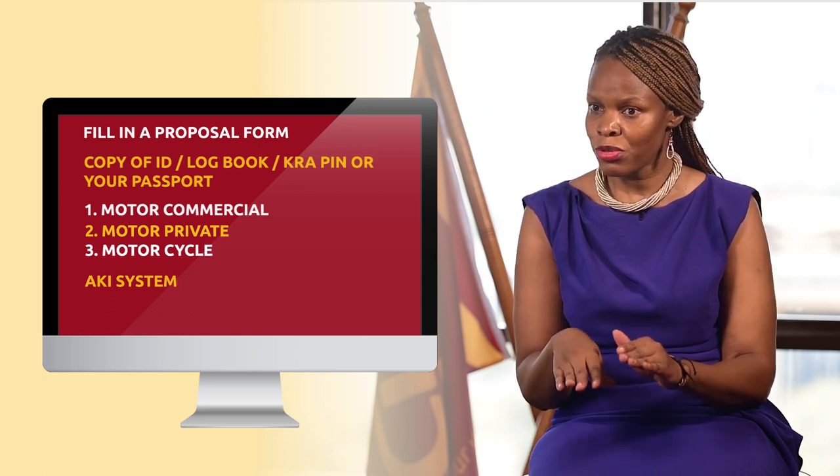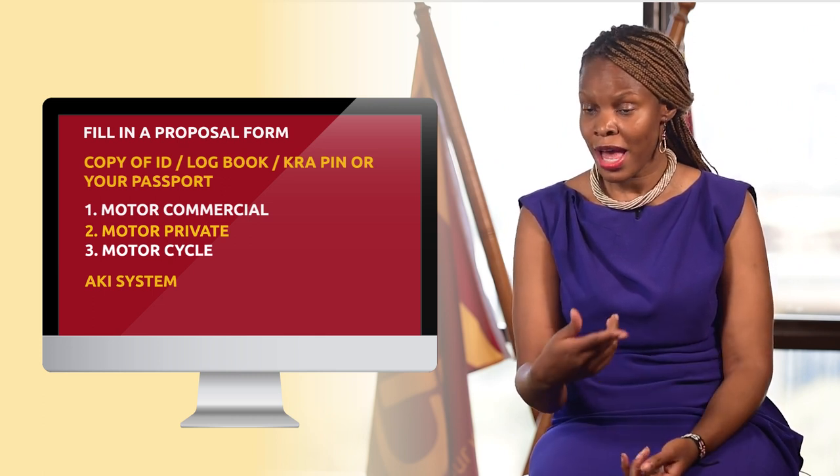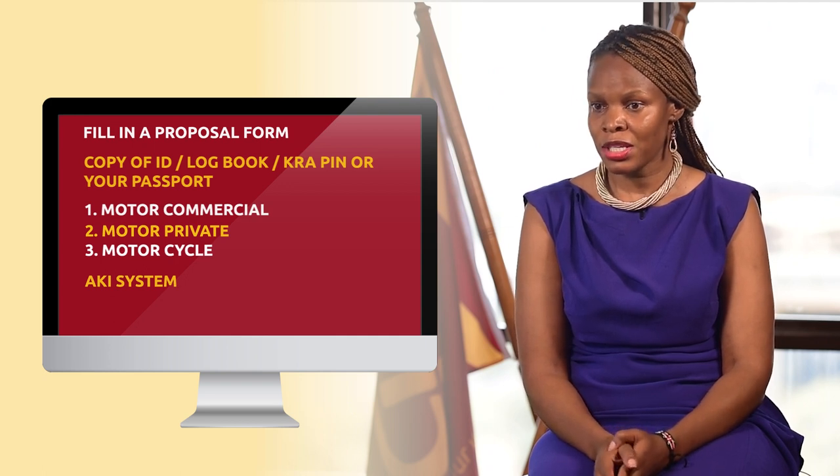Whatever I input there when I'm issuing the certificate, it will go straight to the AKI portal, whereby you can be able to print the digital certificate.